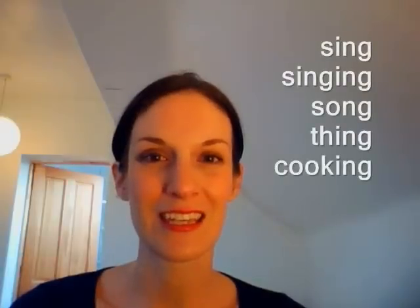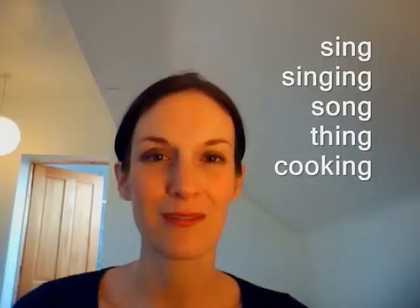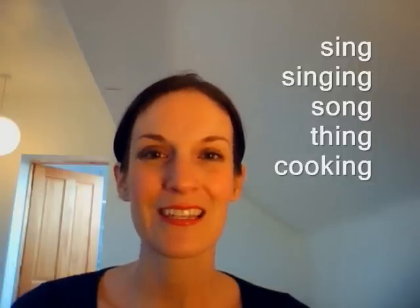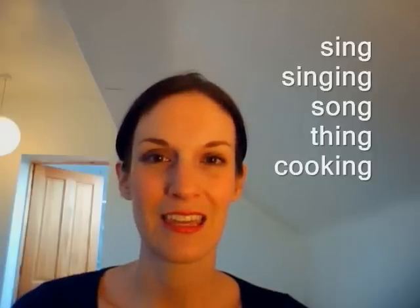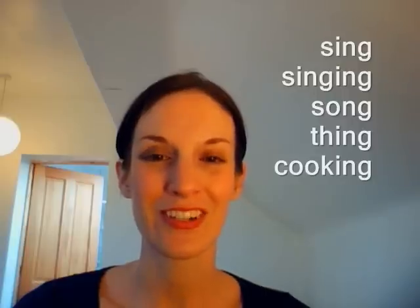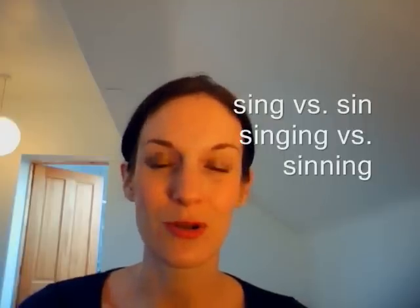Let's have a couple of words: sing, singing — it comes up twice here — song, thing, cooking. Once more: sing, singing, song, thing, cooking. Very good. Do make sure you don't say N here, especially not with 'sing', because it's a different word — 'sin' and 'sinning' versus 'singing' do have a very different meaning. If you don't know the words, do look them up in the dictionary.